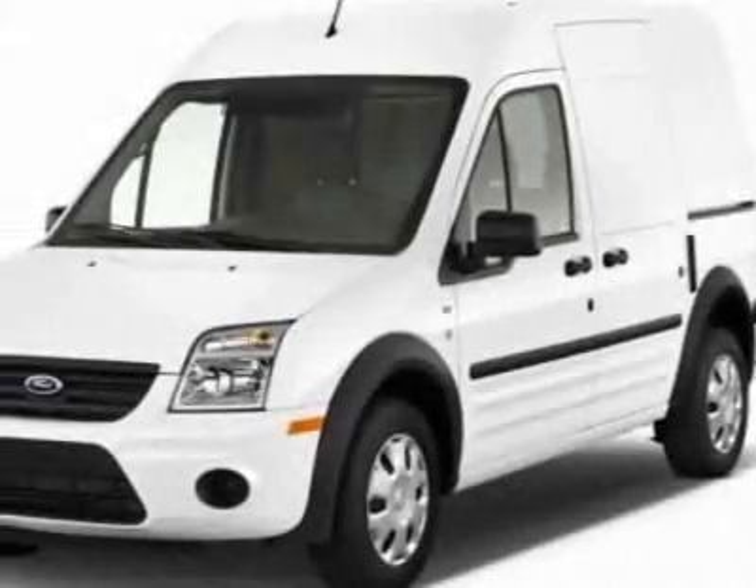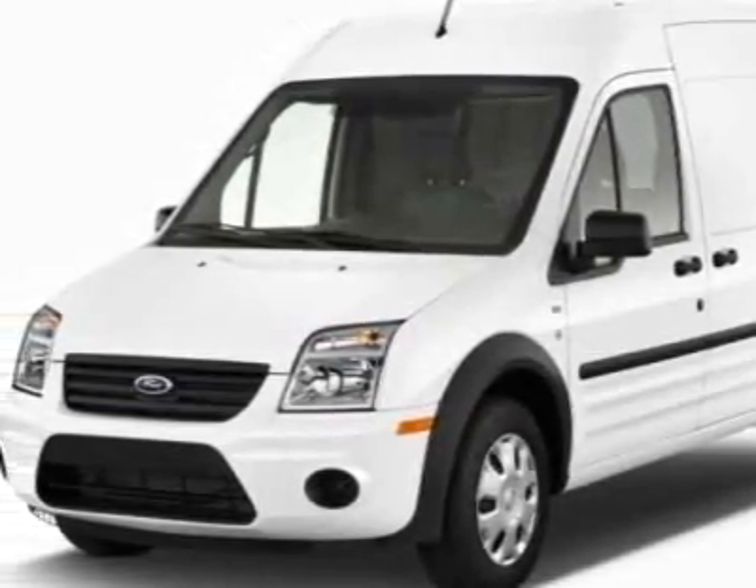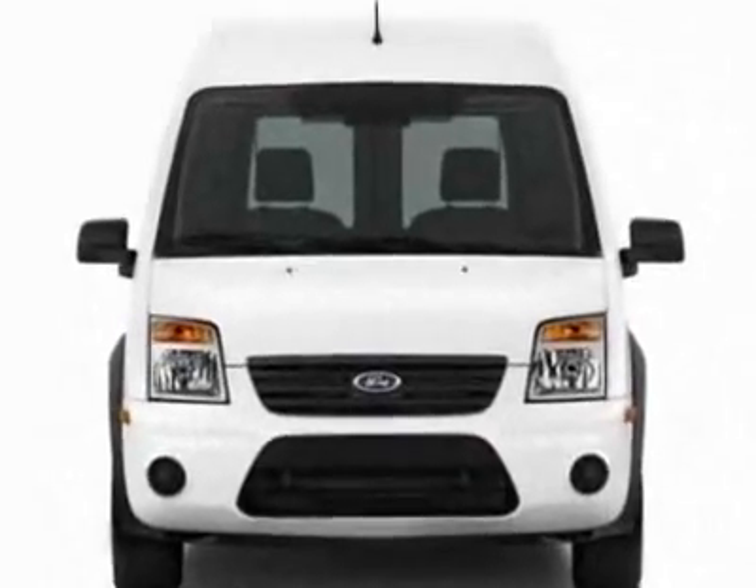Take a look at this 2012 Ford Transit Connect. For your protection, a warranty is available for this vehicle.